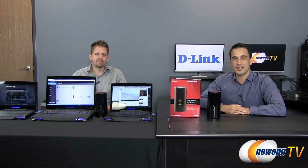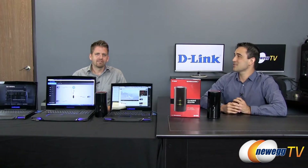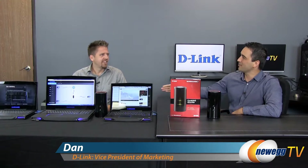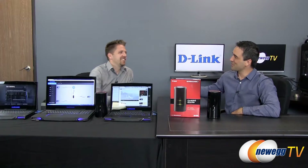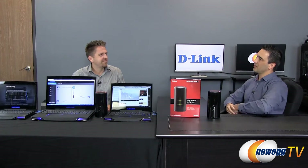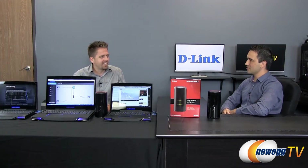Hello everyone and welcome back to Newegg TV. I'm Steve and today joining us in the studio is Dan Kelly, VP Marketing from D-Link. How you doing today? Doing well, how you doing? Very well, thank you very much. So I see you brought us a new router from D-Link — can you tell us a little bit about this?